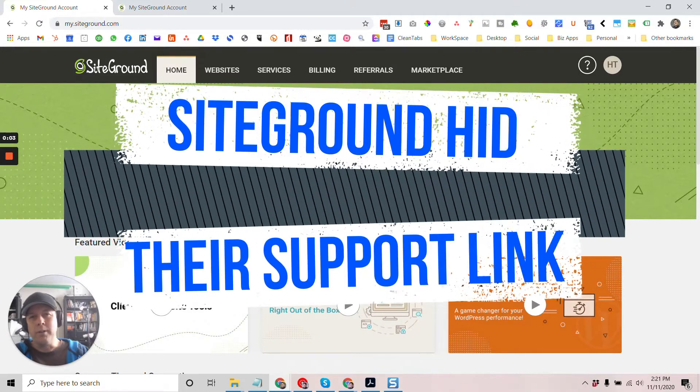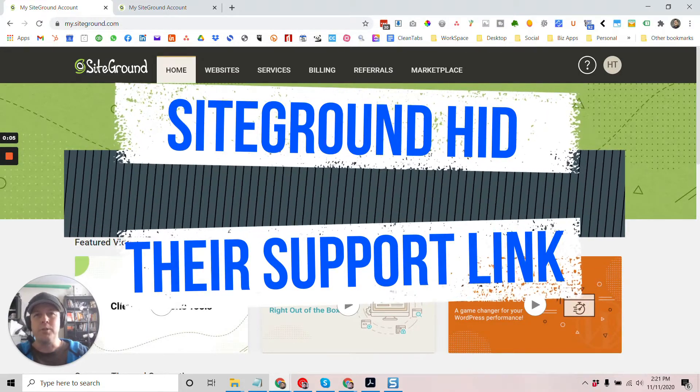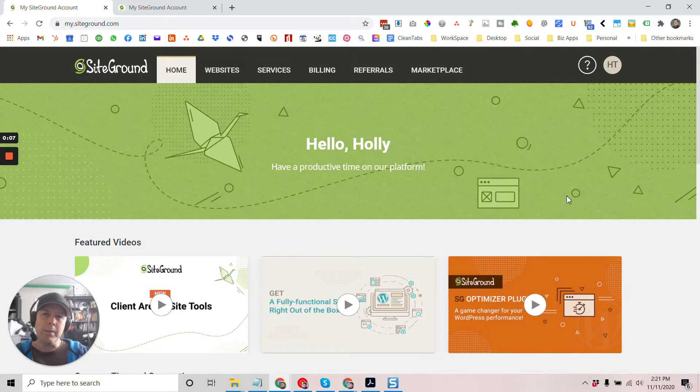If you use SiteGround Hosting, you might have had some issues trying to find their support. It's been a pain for me and I just wanted to share this little video so you can check it out and get to support a lot quicker.